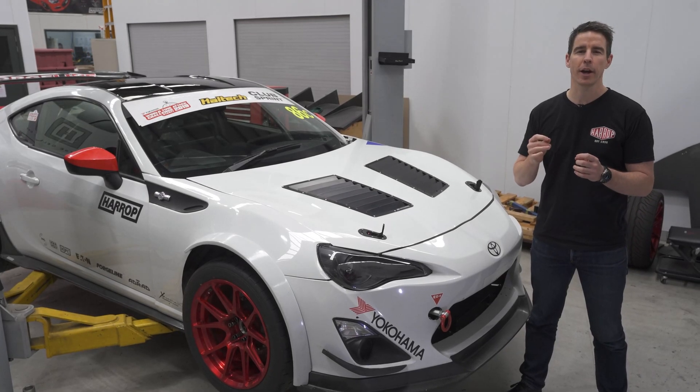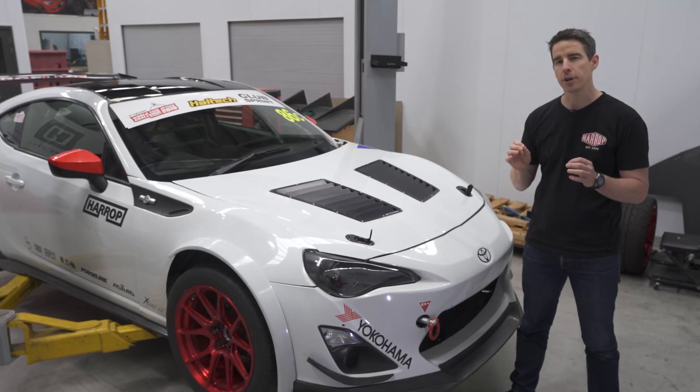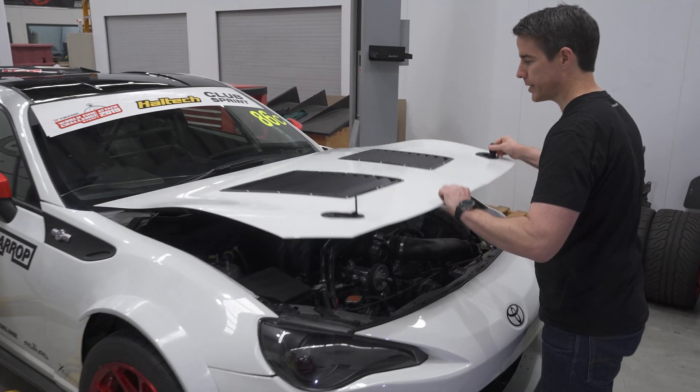With the new 86 upgrading from the FA20 to the FA24, here's a preview of our new engine program on our Race 86.